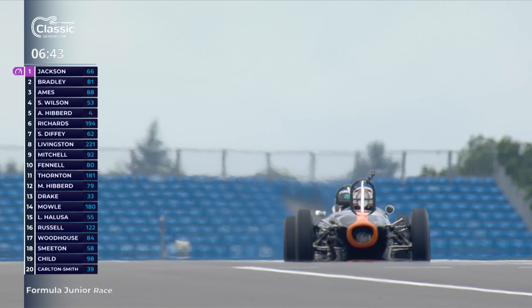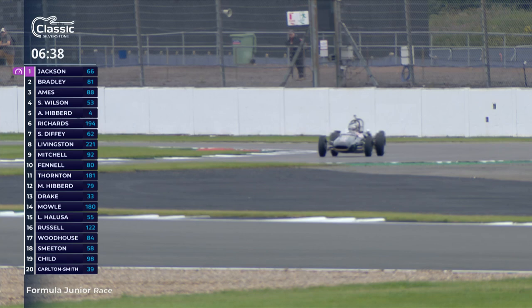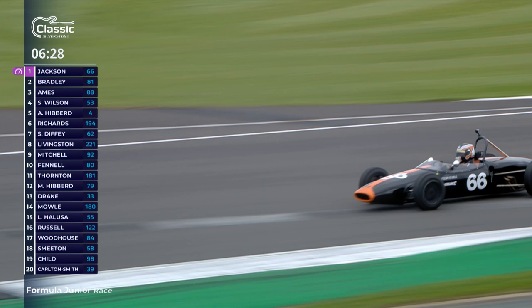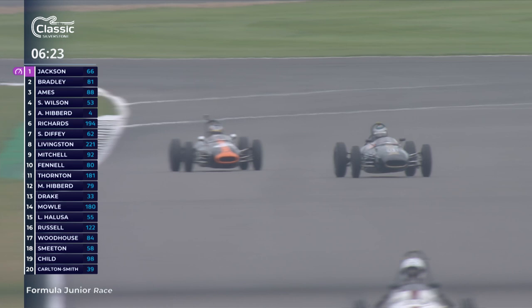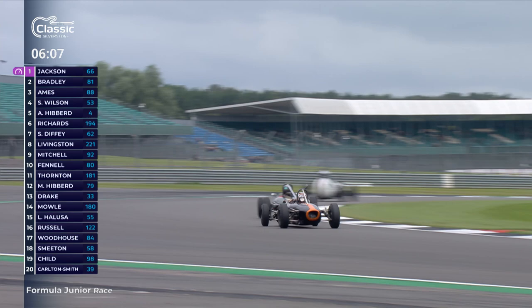Great battle going on between the top two. Ames has dropped back - he's about two seconds behind these two now. Sam Wilson up into fourth position. Matt Richards has made up some progress in the number 194 car, up to sixth place from qualifying tenth. And there's a bit of weaving around - a bit like Max Verstappen recently - just to avoid. Cam Jackson has to think about going for the inside into Stow. He gets back out of it and gets a nice exit out of the corner - dealt with that well.